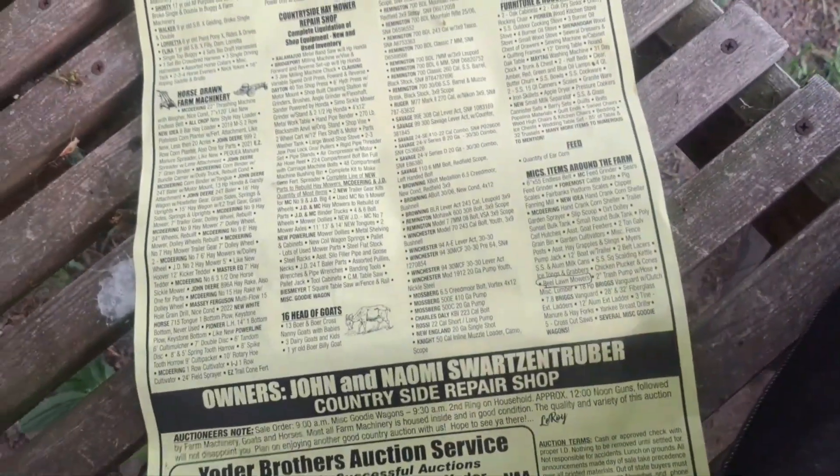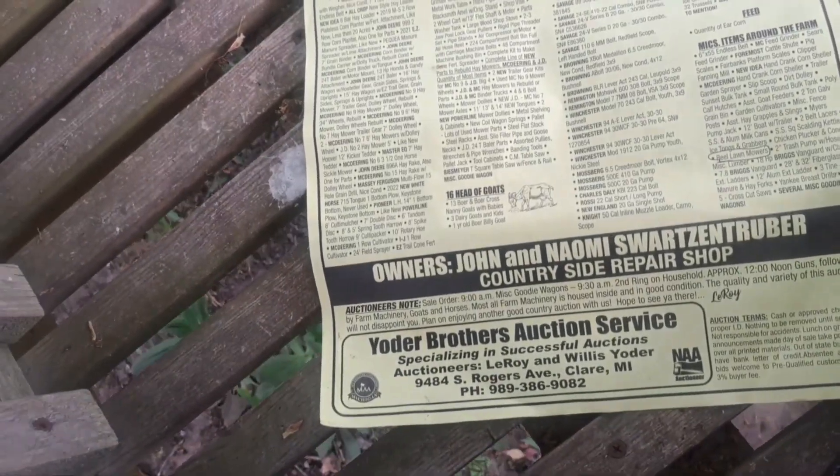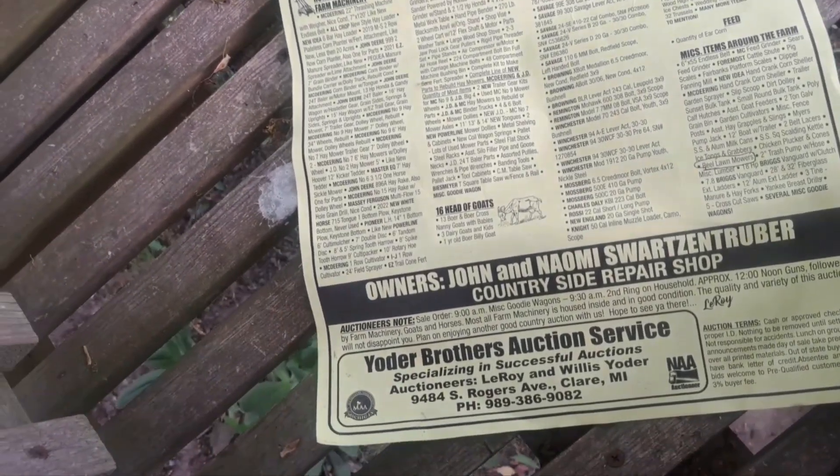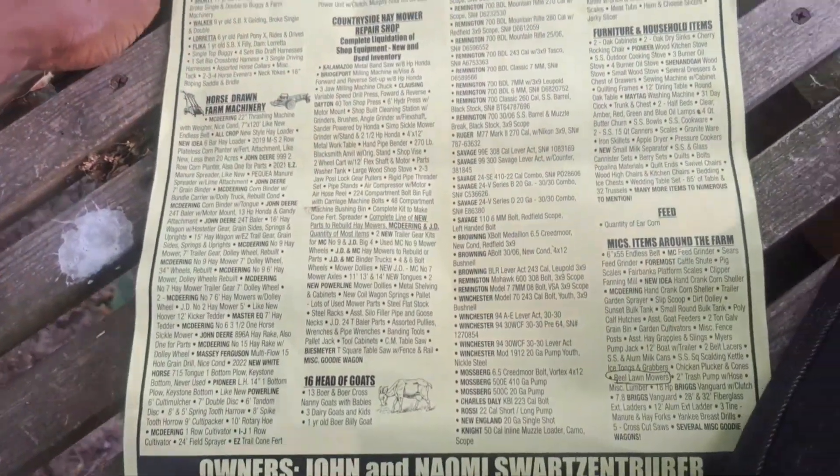And the auction also had wagons and hay loaders. There was one hay loader that was just brand new — like completely brand new fiberglass parts.